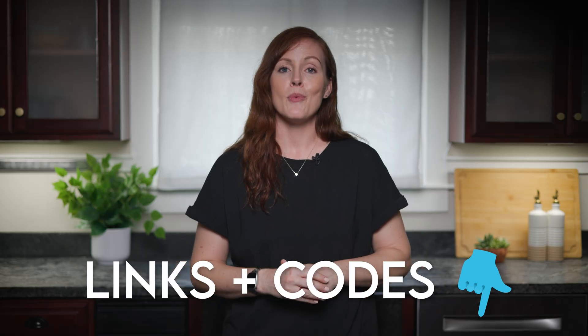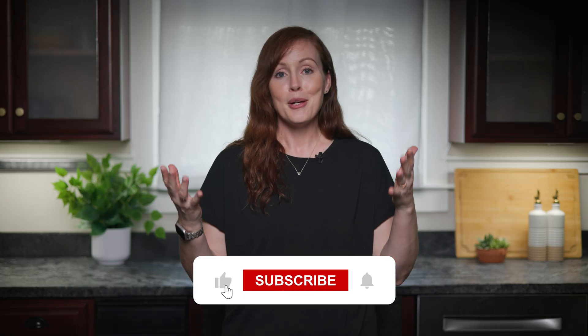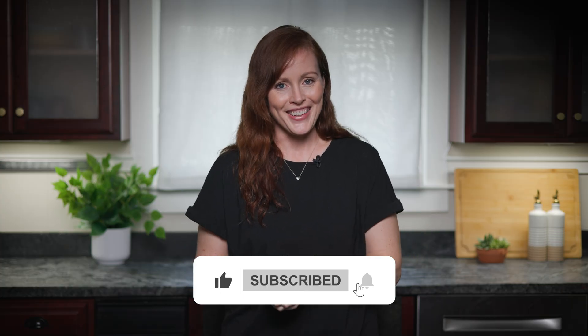Remember to check our comparison sheet for all the details and our Kind E1000 product link and discount code. Please drop any questions or filter requests in the comments, and if you found this review helpful, please like and subscribe for more content like this. Thanks so much for watching and we'll see you in the next one.